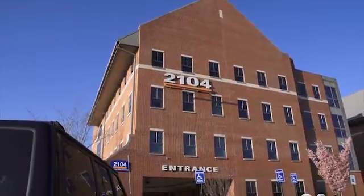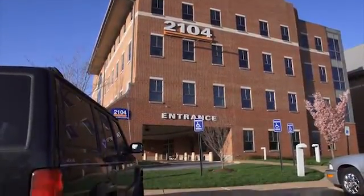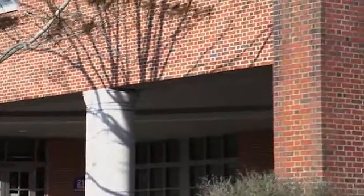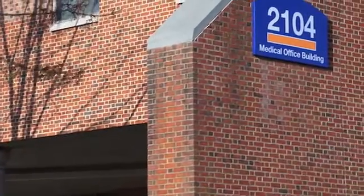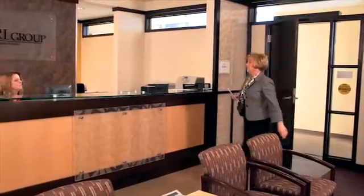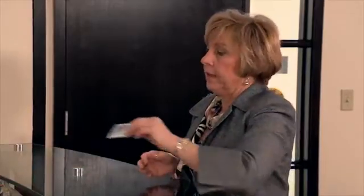The MRI Group performs all breast MRIs at the Lancaster General Health Suburban Outpatient Pavilion. Please park and enter through the 2104 entrance. We are the first suite on the right.